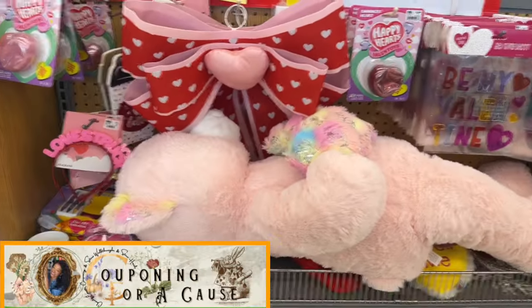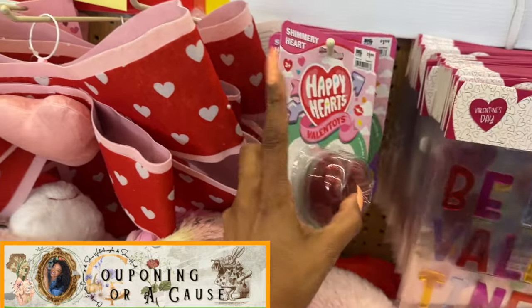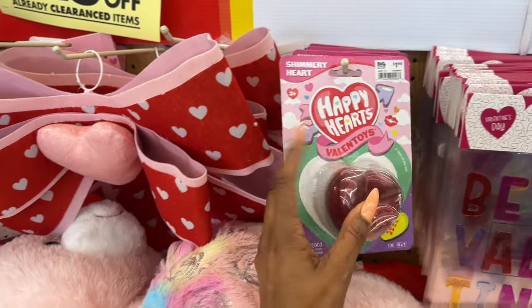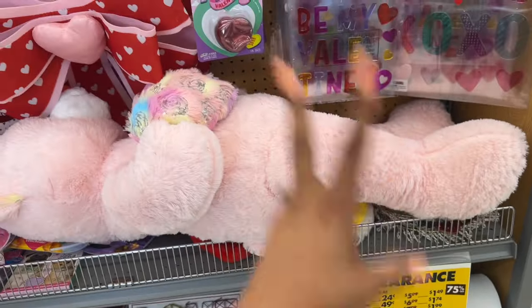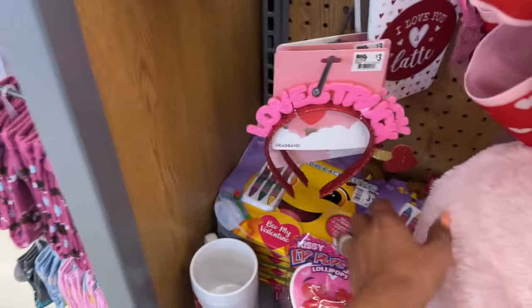They have Valentine's Day clearance — like these happy heart toys, $1.99, 75% off. After that 75%, you're gonna take an additional 25% off, so you can score like... that's $1.99, so it's 49 cents, and then you're gonna take 25% off of that. Yes please!